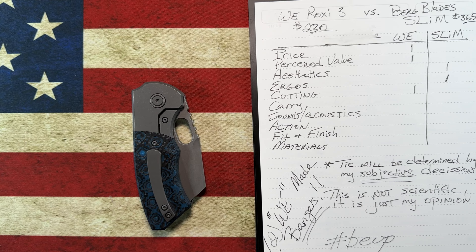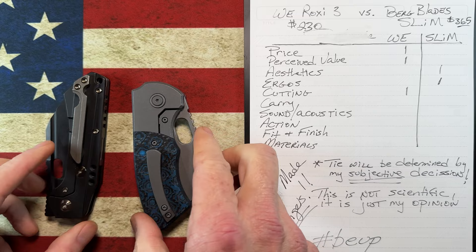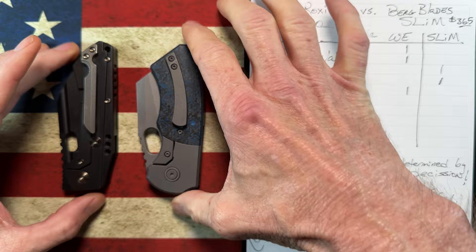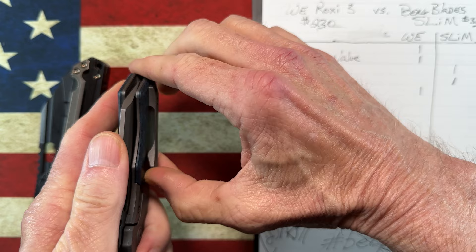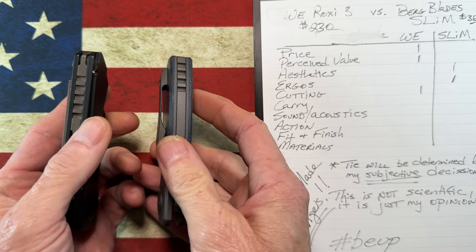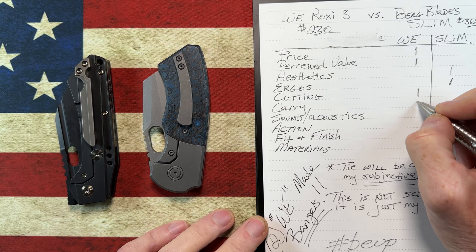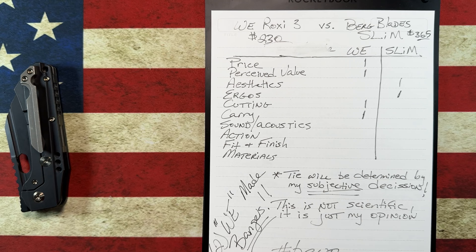Carry: I'm wearing 511 jeans today, so this isn't a perfectly fair comparison. The WE clip is superior to the Bird clip. Now in khakis they're both really good clips, but the Berg is also a little bit thicker, so the WE rides better in the pocket for me. Carry goes to the WE.